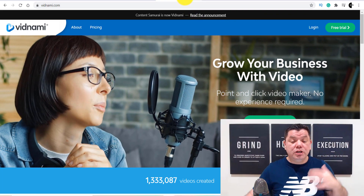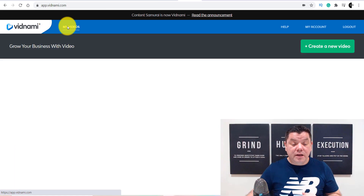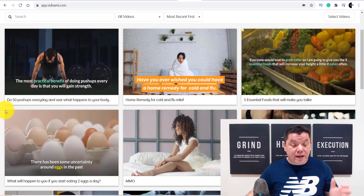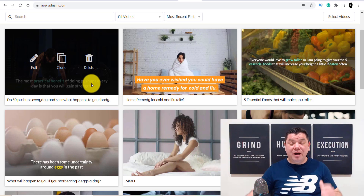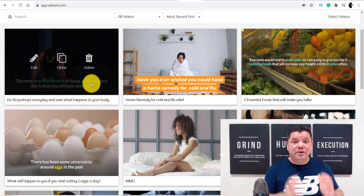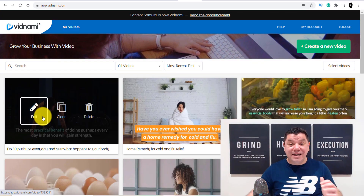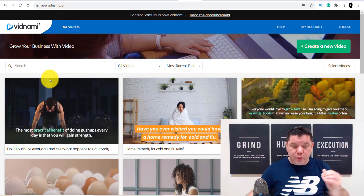Once you log onto this platform, go onto your videos. I'm going to show you all the videos I have created here — take a look at this. This is one of the videos I created: 'Do 50 push-ups every day and see what happens to your body.' You're not going to believe how easy it is to create these videos to make money on YouTube. So what you want to do is click onto edit — it's exactly the same as starting a new video. I'm going to walk you through all the steps.